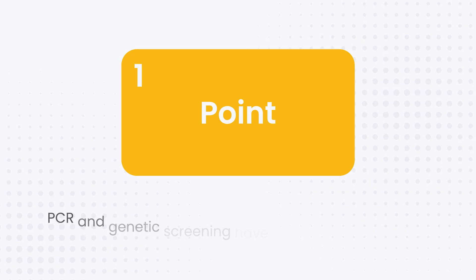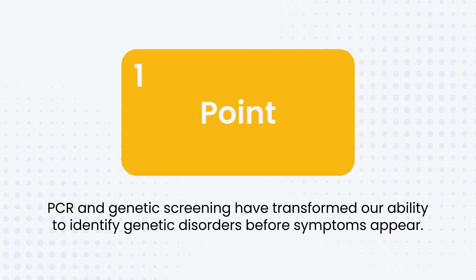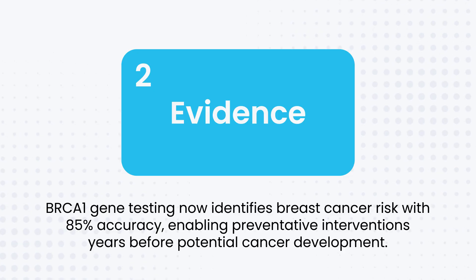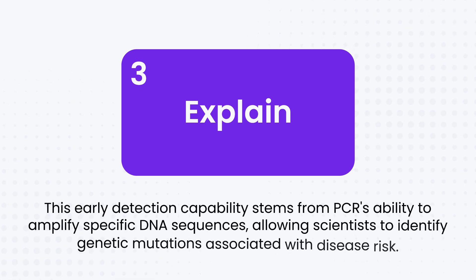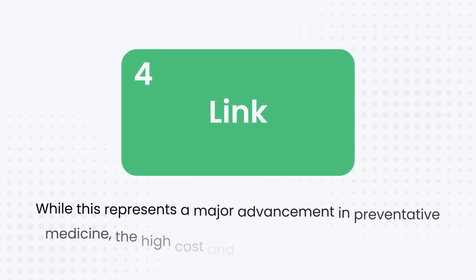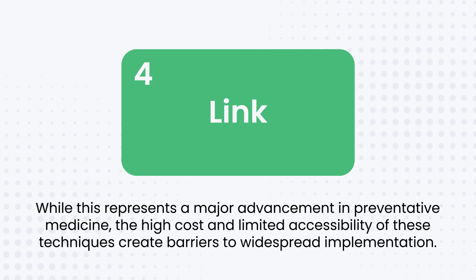Now apply PEEL. Point: 'PCR and genetic screening have transformed our ability to identify genetic disorders before symptoms appear.' Evidence: 'BRCA1 gene testing now identifies breast cancer risk with 85% accuracy, enabling preventative interventions years before potential cancer development.' Explain: 'This early detection capability stems from PCR's ability to amplify specific DNA sequences, allowing scientists to identify genetic mutations associated with disease risk.' Link: 'While this represents a major advancement in preventative medicine, the high cost and limited accessibility of these techniques creates barriers to widespread implementation.' See how each element builds — this is exactly what the examiner is looking for.